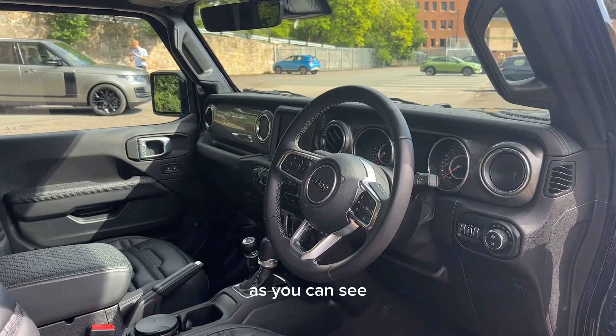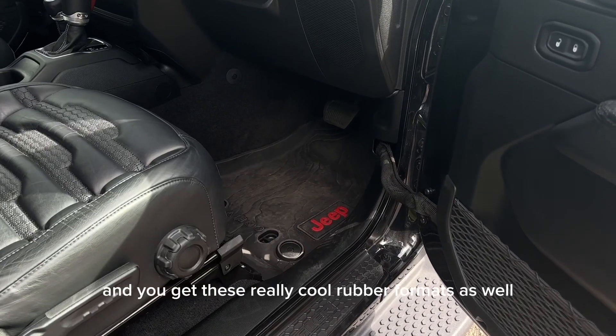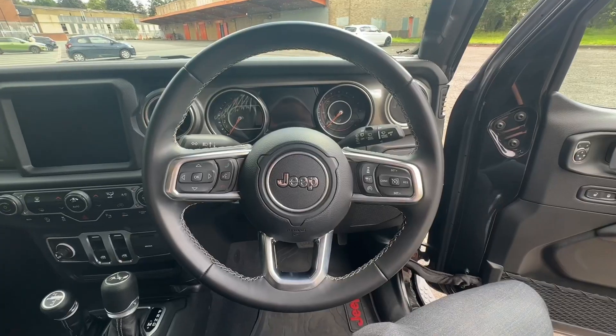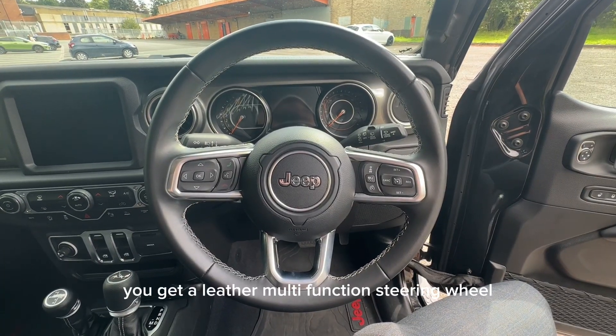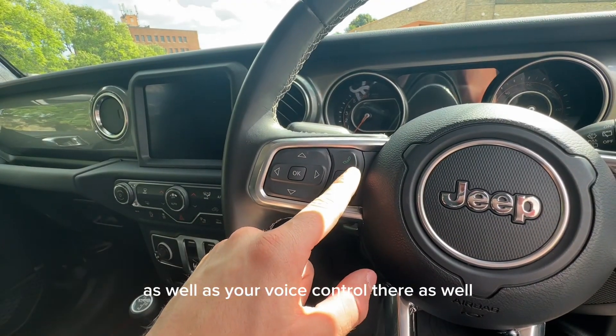Moving on to the interior, as you can see it's wrapped in this beautiful black leather and you get these really cool rubber floor mats as well. You get a leather multi-function steering wheel where you'll find buttons for various things such as your cruise control here as well as your voice control there as well.